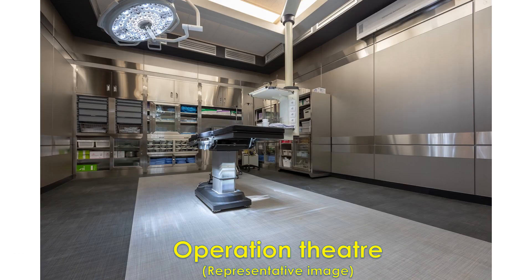A valve with severe leak producing breathlessness and heart failure can be repaired or replaced. These are open heart surgeries using a heart-lung machine and require opening up the chest. Minimally invasive surgery with small skin openings is also available in selected situations. Valve replacement can be done with either a mechanical valve or biological bioprosthetic valves. Mechanical valves require lifelong medications to prevent the formation of clots, along with regular blood tests to monitor clotting function.